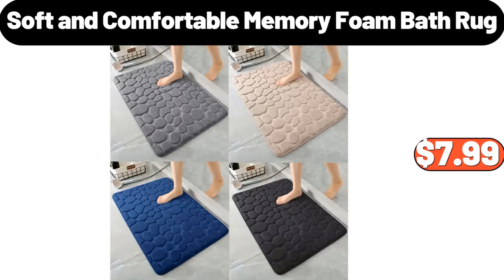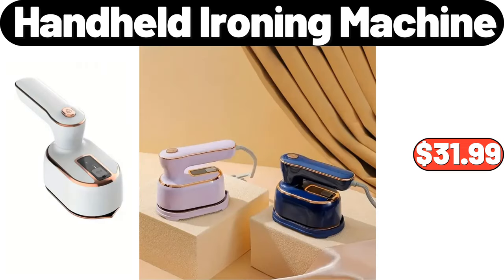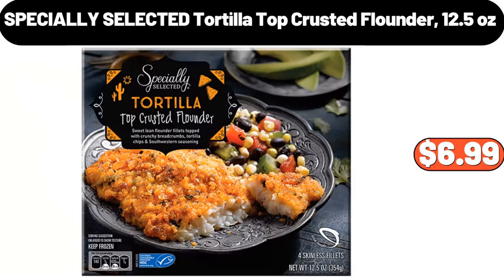Soft and Comfortable Memory Foam Bath Rug, $7.99. Bohemian Style Thick Floor Pillow, $12.99. Handheld Ironing Machine, $31.99. Specially Selected Tortilla Top Crusted Flounder, 12.5 Ounces, $6.99.